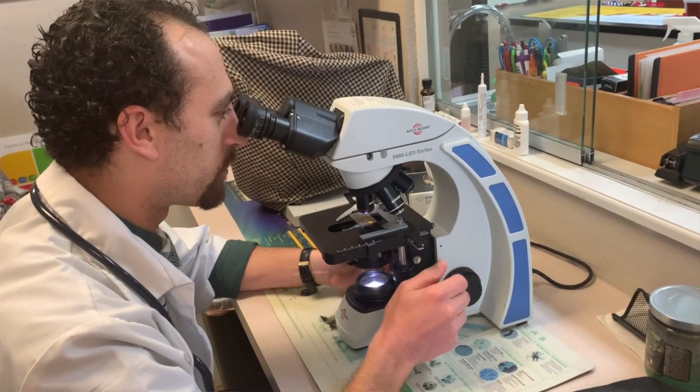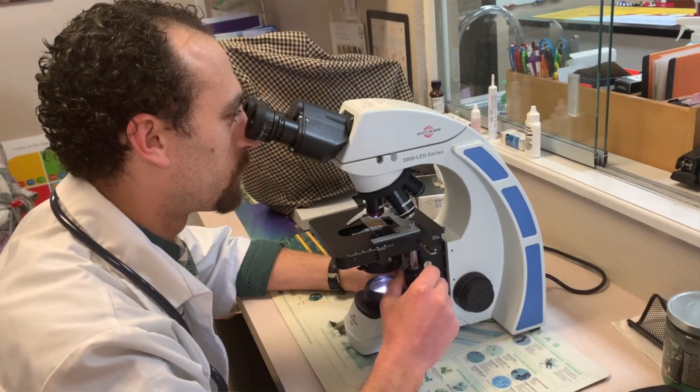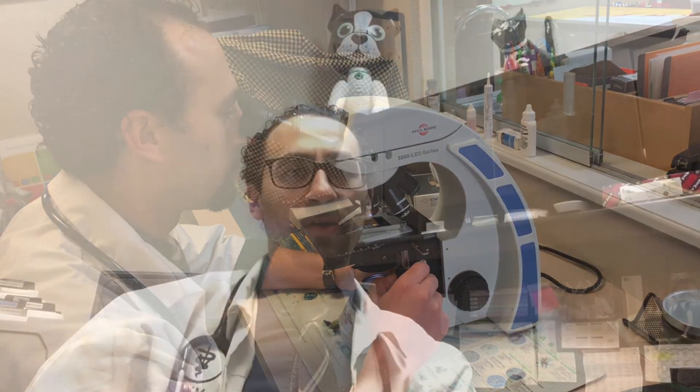White blood cells can indicate inflammation, which doesn't have to be infection — it can be allergic or autoimmune. Some cancers can also disrupt a normal white blood cell count. As for platelets, sometimes they clump in the blood sample and the machine reads them as low, but looking under a microscope reveals adequate platelets. Other things that can make platelets go low include autoimmune diseases, toxins, or if the body is simply using them all up.